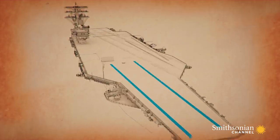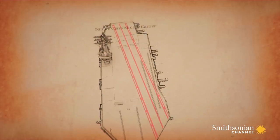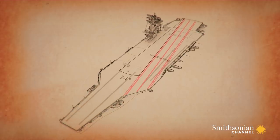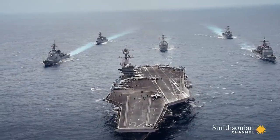At the front of the Nimitz class Carl Vinson is the launch track with two catapults. Next to it, and at an angle, is the landing strip. It's offset by 14 degrees — three times more than previous carriers.